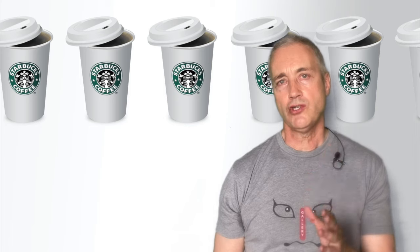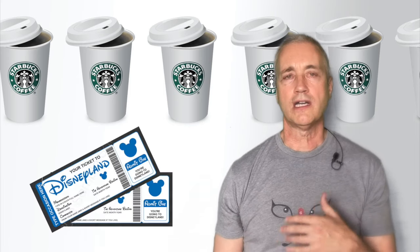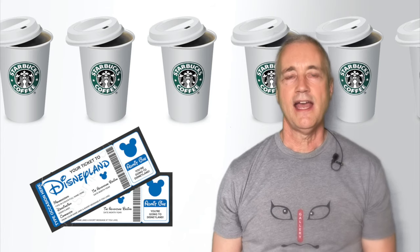Number two, you can own an original print for the price of 50 Starbucks coffees or a couple of tickets to Disneyland. And I mean an original that was hand printed in Japan 200 years ago. These are thin paper prints that made it through two world wars, massive floods, fires and earthquakes — prints that survived the hot, humid weather of Japan and passed from generation to generation to end up displayed in your living room, bedroom or office.